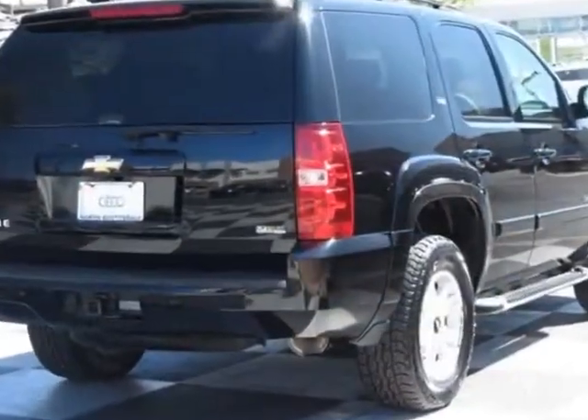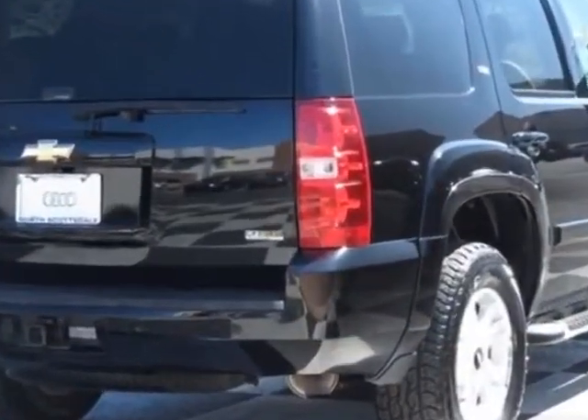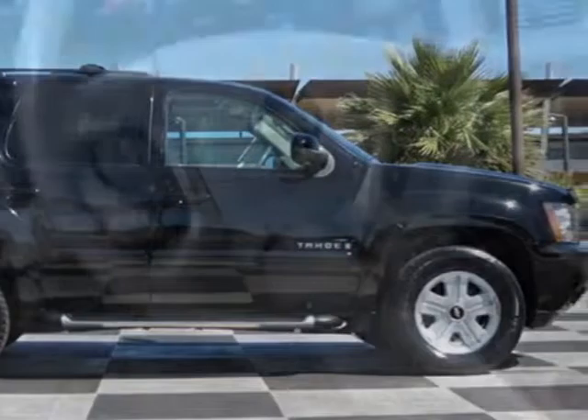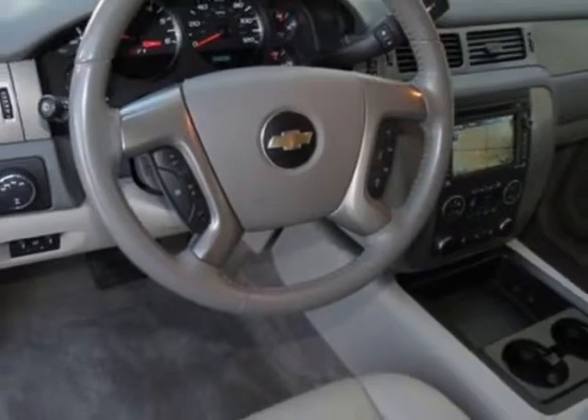This Tahoe boasts a 5.3 liter engine and has a 6-speed automatic transmission. Another great feature is that this vehicle uses flex fuel.